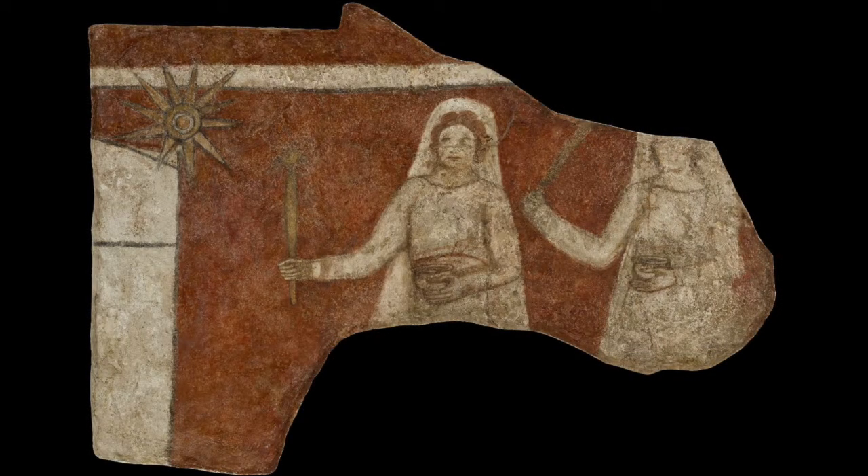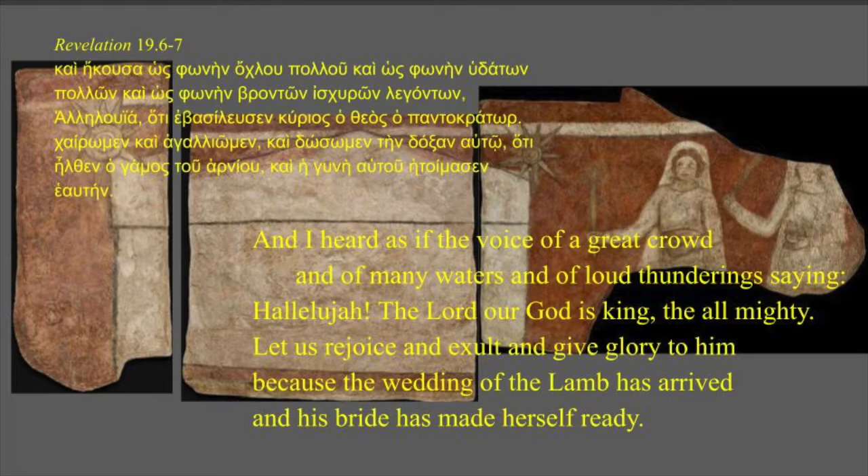In Paul's letter to the Galatians, there is no male or female in Christ. In this nuptial understanding, men as well as women are spiritual brides of Christ, the Bridegroom. In the Dura baptistry, baptism is a return to Paradise, an entry into the wedding feast of the Lamb for those who have made themselves ready, as in the Book of Revelation: 'And I heard as if the voice of a great crowd and of many waters and of loud thunderings, saying, Hallelujah! The Lord our God is King, the Almighty. Let us rejoice and exalt and give glory to him, because the wedding of the Lamb has come and his bride has made herself ready.'